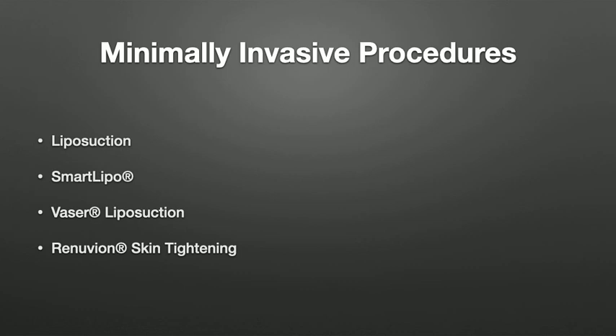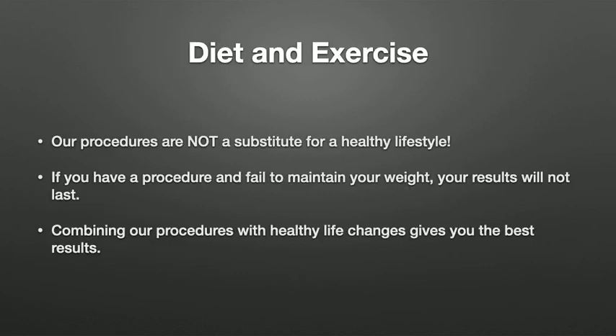We also have energy-assisted liposuction such as SmartLipo, Vaser liposuction, and skin tightening treatments like Renuvion. But before we get into all that, I want to talk about what you'll need to do to maximize your results. Diet and exercise are going to play a crucial role in how good your results are going to be.